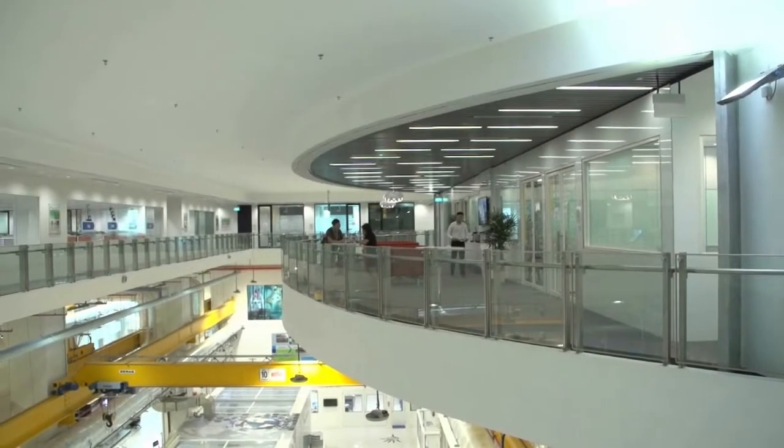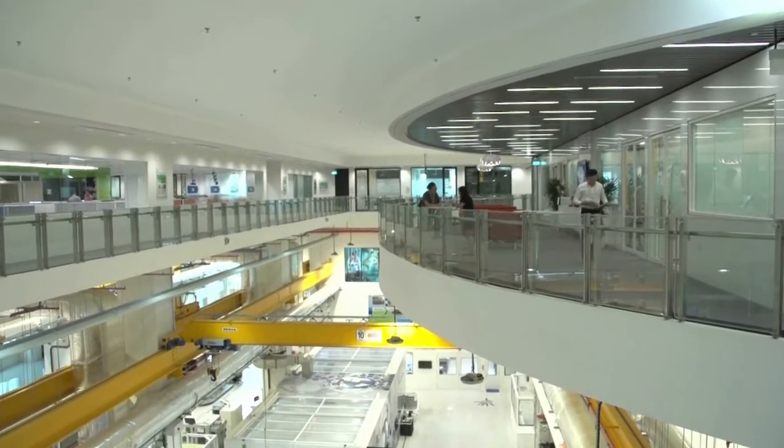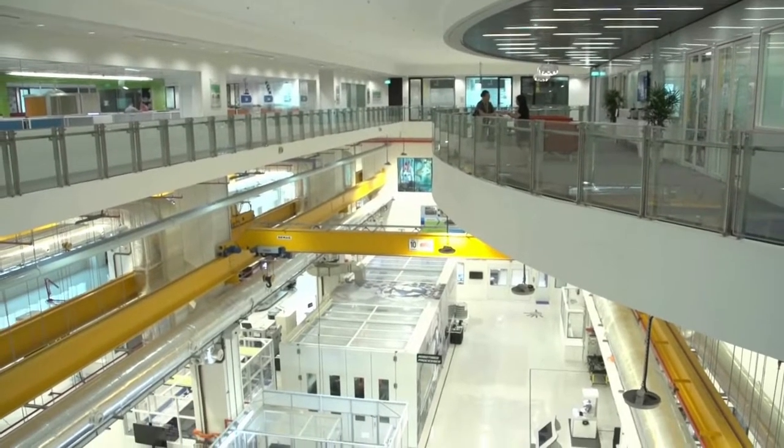The ARTC meeting rooms are made available for our members to hold meetings with customers and host events such as seminars, conferences and training workshops. Outside the meeting area is the breakout area, with a balcony that overlooks the double-volume workshop, blurring the separation between the office area and the workshop.